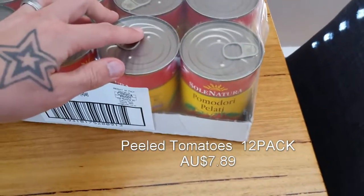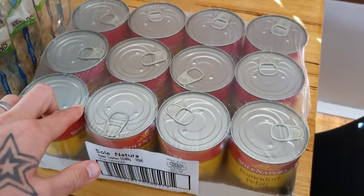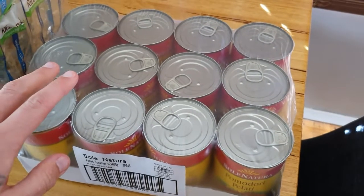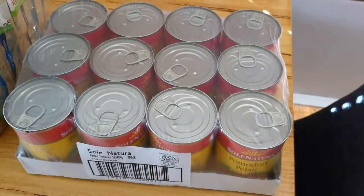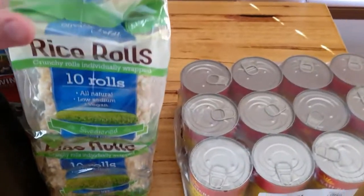We also got peeled tomatoes — similar to diced really. I try to chuck these into a couple of meals once a week, so this will generally last about once a month or once every two months. It's nice to add into a couple of pasta dishes or soups or whatever I'm doing.